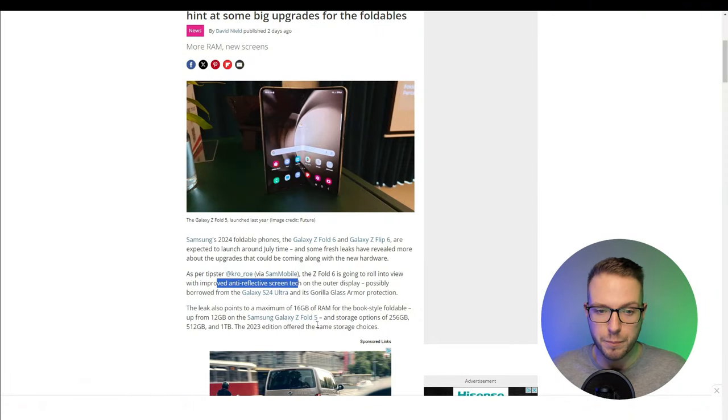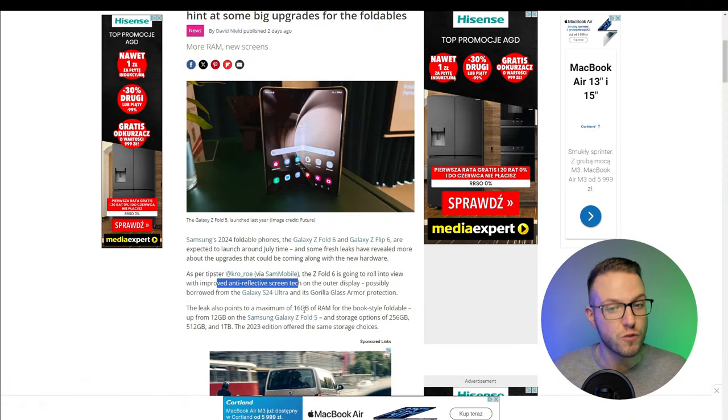The leak also points to a maximum of 16GB of RAM for the book-style foldable and up to 12GB on the Samsung Galaxy Z Fold 5, with storage options of 256GB, 512GB, and 1TB. The 1TB option is great especially if you're using a phone that doubles as a tablet — you need more storage on a single device.